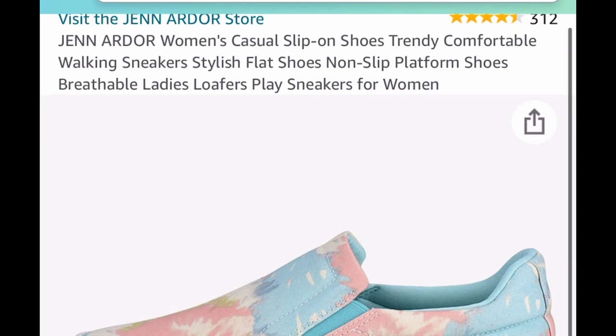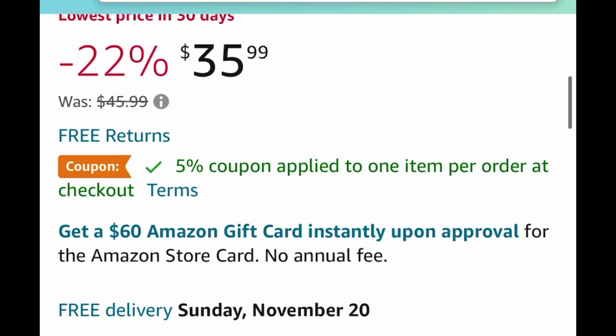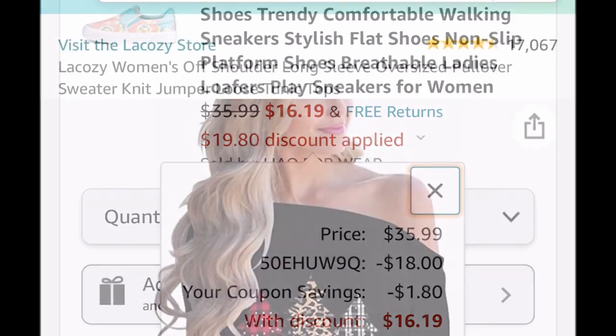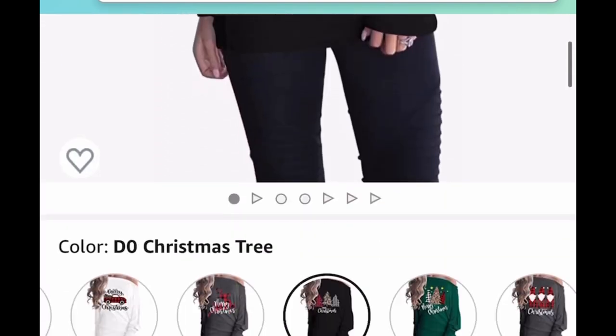Next up we have these women's casual slip-on shoes and these are super cute. You can use the code on other colors as well. It's listed for $35.99 — we're going to clip the coupon and insert the code and it's going to drop it down to $16.19.